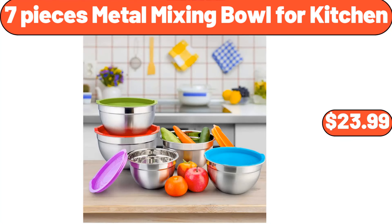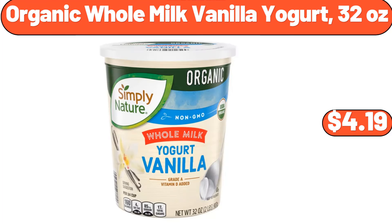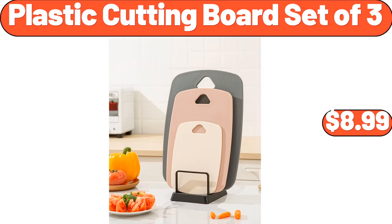Seven pieces metal mixing bowl for kitchen, $23.99. Six-quart touchscreen air fryer, $76.99. Organic whole milk vanilla yogurt, 32 ounces, $4.19. Plastic cutting board set of 3, $8.99.